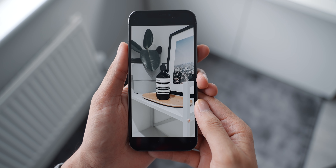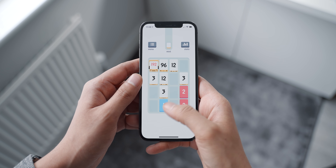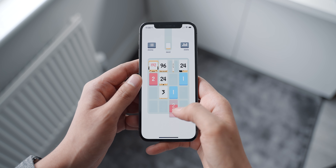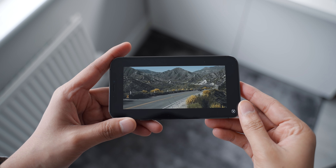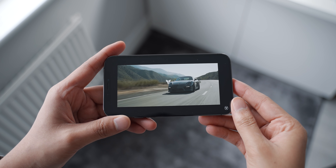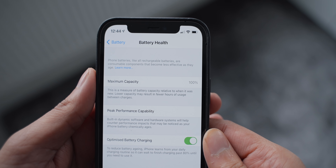Battery life has been great — I've had no issues with it. I can easily get through a day with normal use. With heavy use like watching videos and playing games, I can burn through it quicker and might need to charge in the middle of the day. But for most people using it for normal usage, you should have no problem getting through a day. If you're a heavy user, I would recommend the iPhone 12 Pro Max — it will last much longer. The battery health on my iPhone 12 Pro is still sitting at 100%, which is good to see.